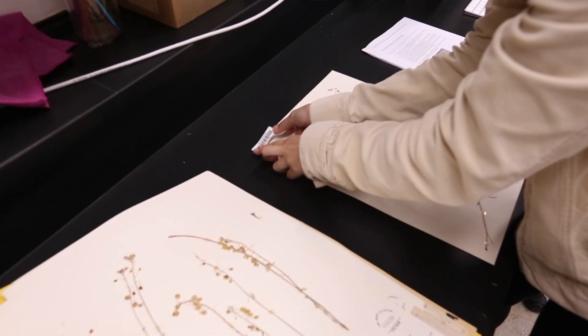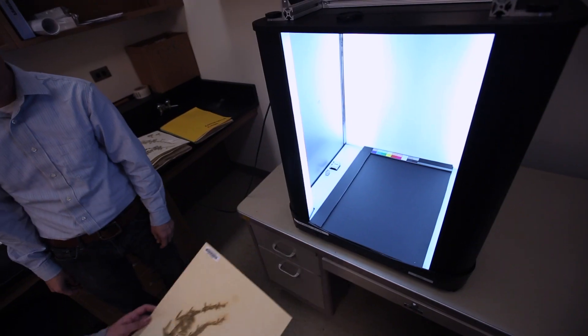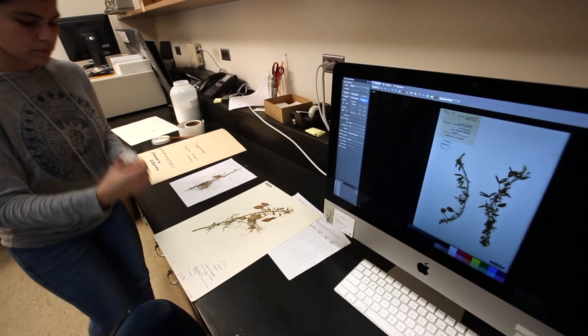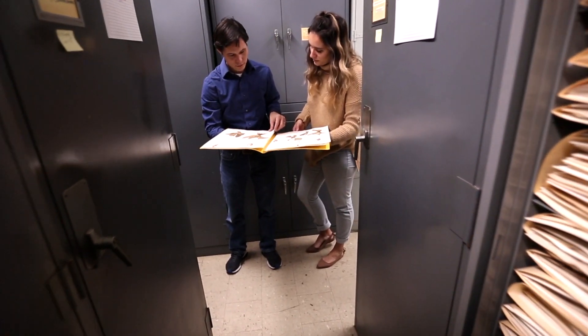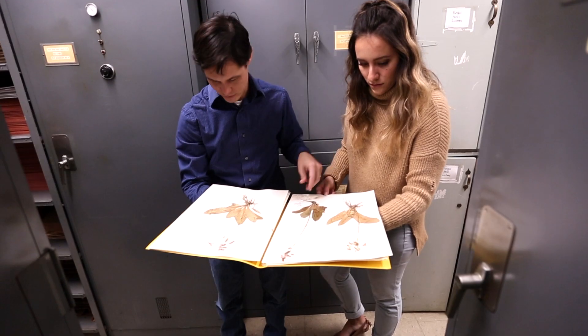That's not just what species were found where and when, but also to take digital images of those specimens. There are many reasons that it would be important to have a digital collection. The main reason in my opinion would be that people don't have to physically come here to see what we have. With digitization, we can unlock the potential that's hidden away in those cabinets and make it available to the scientific community around the world.